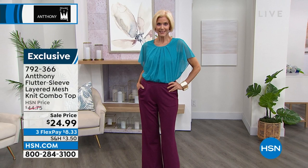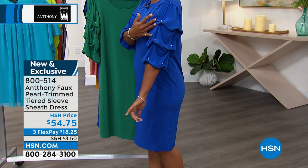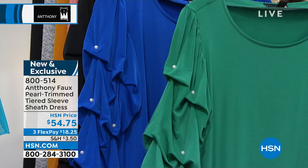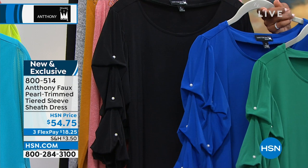Let me show you the item number for the dress that I'm wearing — isn't it so sweet? I love that you just pull it on. You don't need help getting dressed. No zippers, no buttons — you pull it over your head. It's the sleeves for me, with this beautiful pearl detail. I popped on a pearl bracelet and some pearl earrings. We've got it in emerald, royal, and black. The Flex pay is $18 and change.